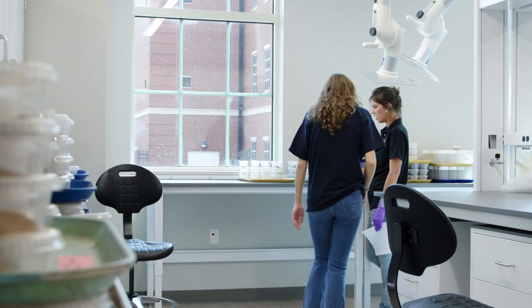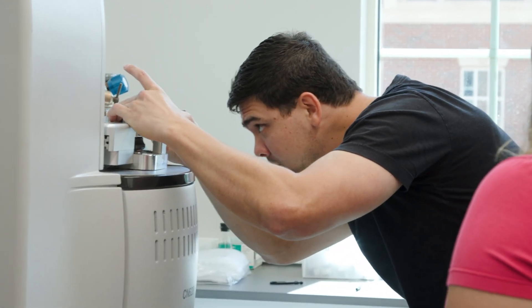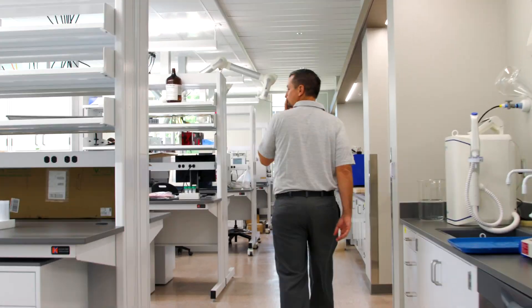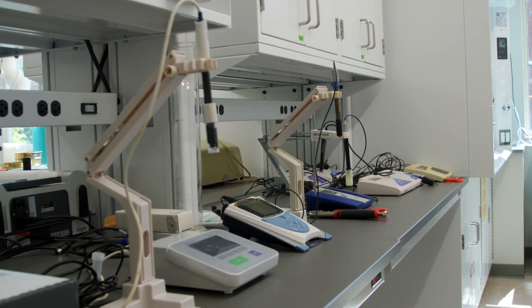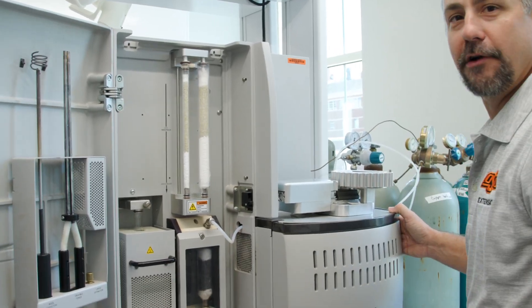Now they can come right into the lab, pull the samples out of the freezer between classes, and get a lot of work done. The efficiencies are so much better, and that means I can bring more students in and more undergraduates can have that laboratory experience.